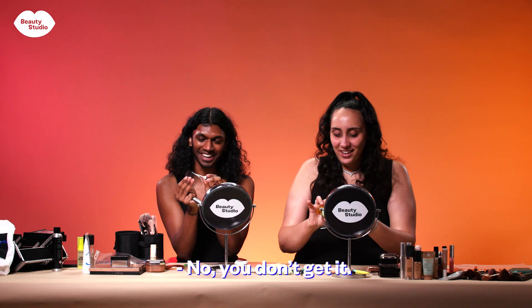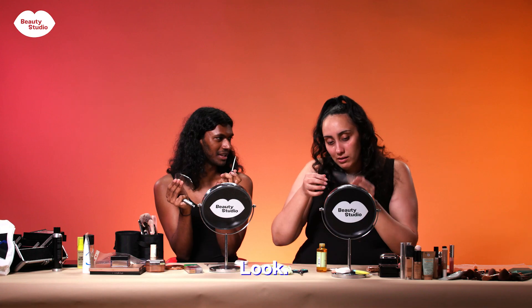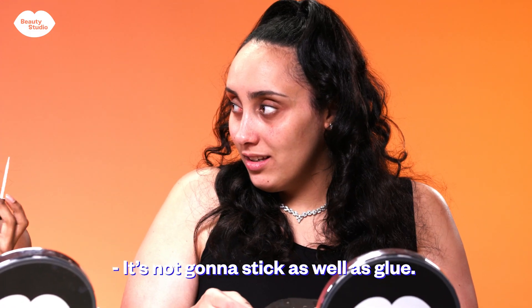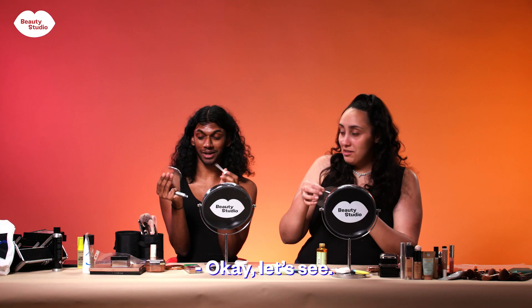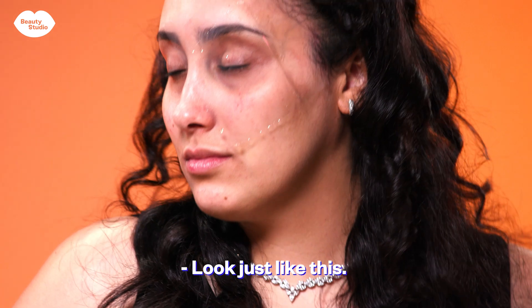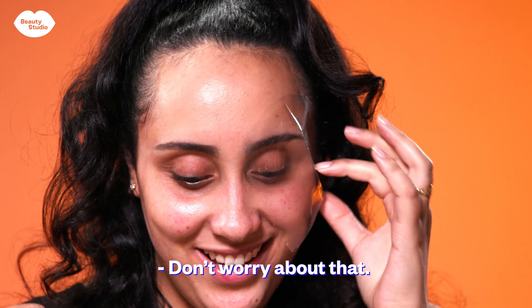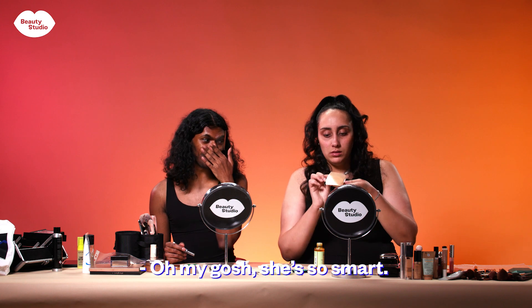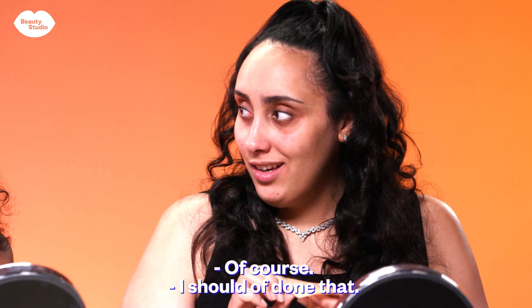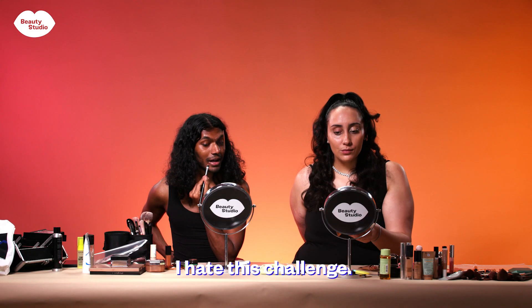I don't want to use glue, so what are you going to do to stick it? Look, it's not going to stick as well. Let's see — the point is I win the challenge. If you apply foundation it will stay, don't worry about that. Oh my gosh, she's so smart! She applied the foundation first — I should have done that. Oh my god, this is terrible, I hate this challenge.